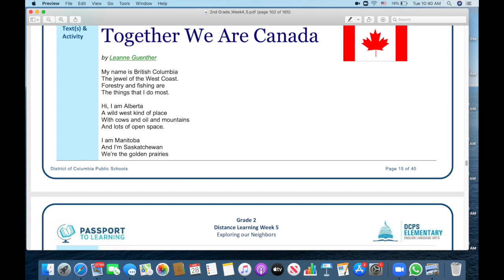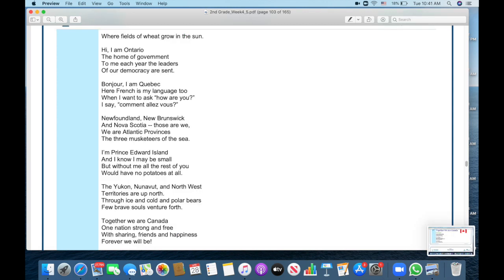Together We Are Canada by Leanne Gunther. My name is British Columbia, the jewel of the West Coast. Forestry and fishing are the things that I do most. Hi, I am Alberta, a wild west kind of place with cows and oil and mountains and lots of open space. I am Manitoba and I'm Saskatchewan. We're the golden prairies where fields of wheat grow in the sun. Hi, I am Ontario, the home of government. To me each year, the leaders of our democracy are sent. Bonjour, I am Quebec. Here French is my language too — when I want to ask 'how are you?' I say 'comment allez-vous?' Newfoundland, New Brunswick and Nova Scotia — we are all Atlantic provinces, the three Musketeers of the sea.